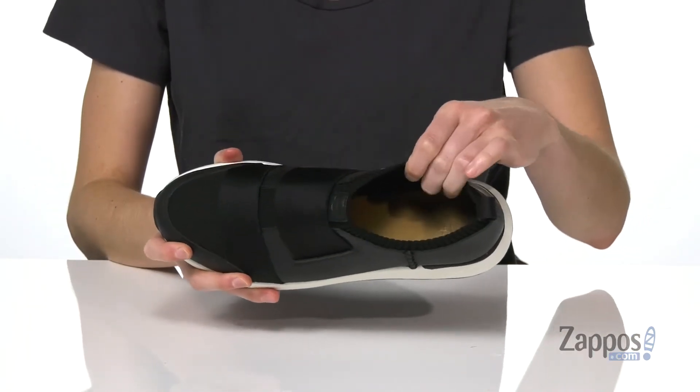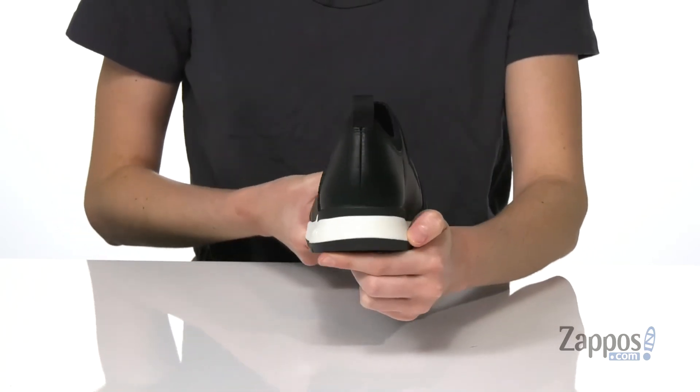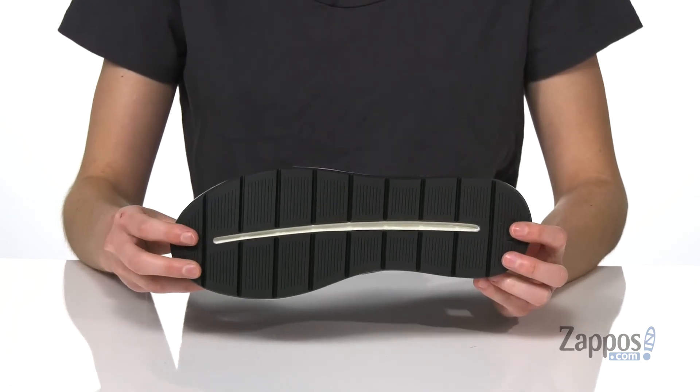Inside has a soft lining and a lightly cushioned footbed. There's a pull tab at the back to help you get these on. A chunky white midsole gives this shoe a bit of a sporty look, and it all sits on top of a rubber outsole.